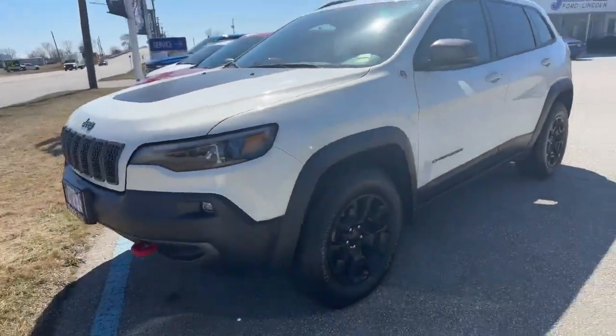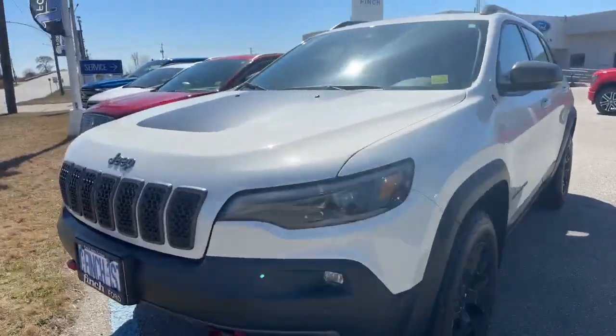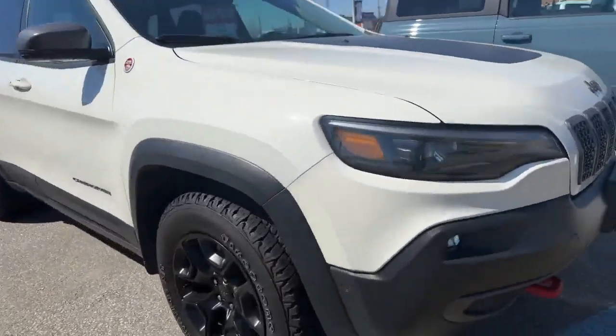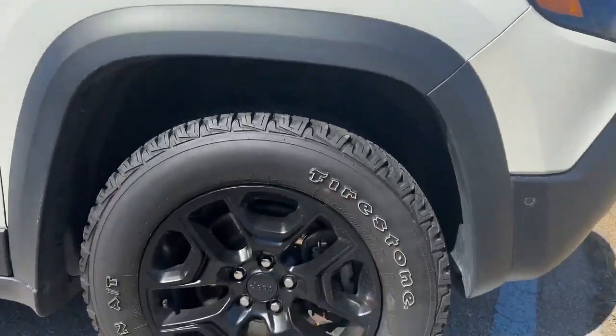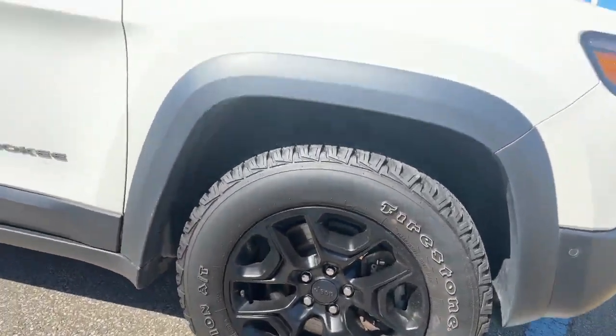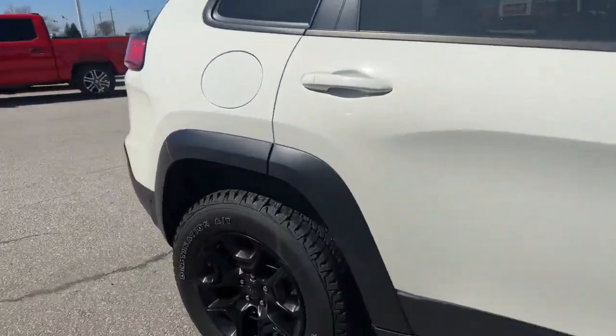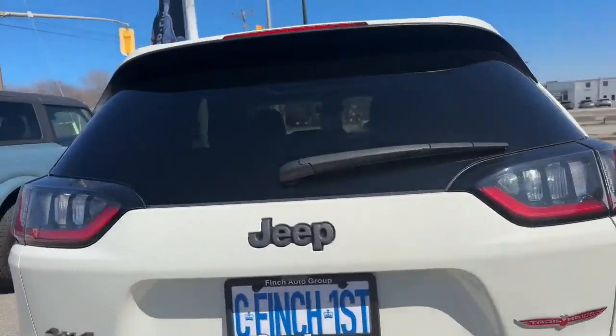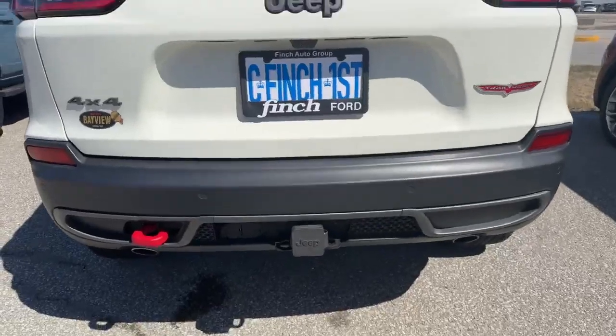This Jeep Cherokee Trailhawk is nicely finished in white with red tow hooks — you can see the accents there. It has nice all-terrain tires and black rims. This is all-wheel drive or four-wheel drive and it has the tow package.